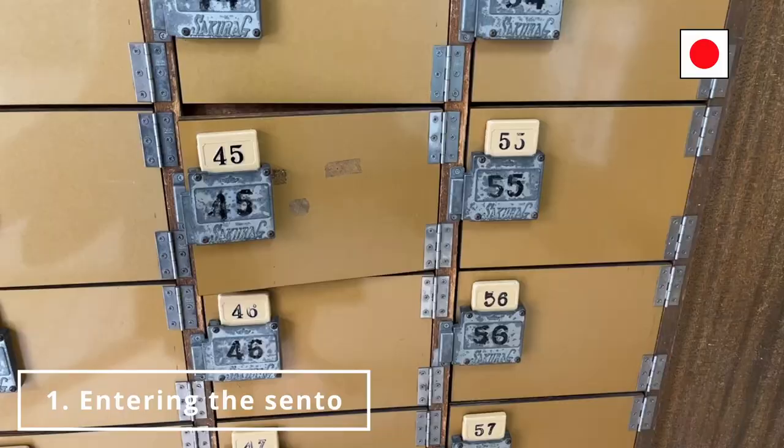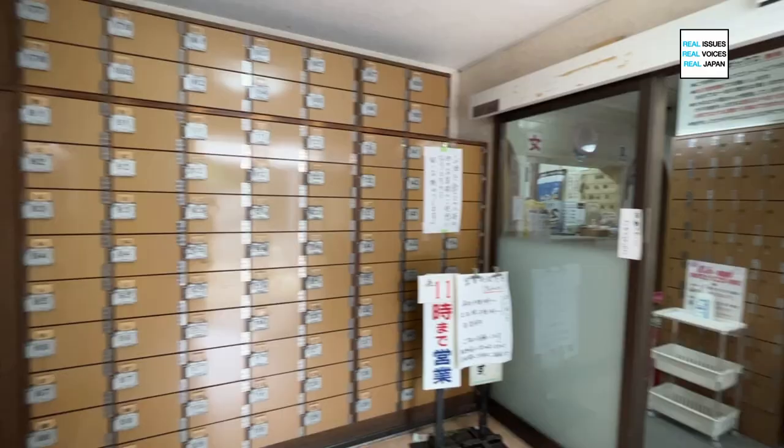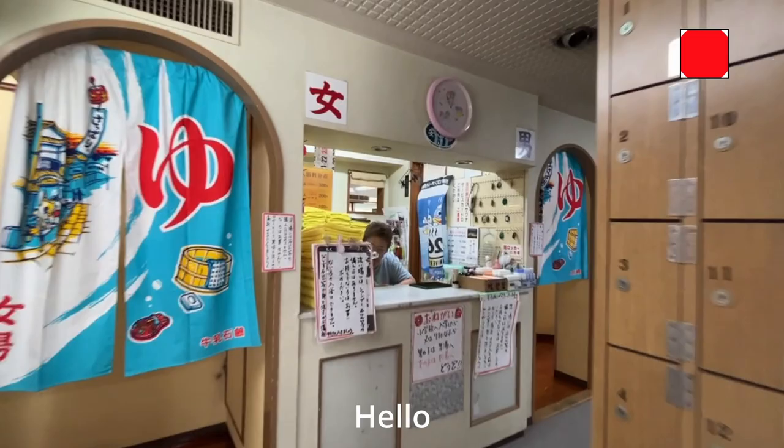As you walk into the sento, you'll find shoe lockers near the entrance. Remove your shoes and put them in, and remember to take the key with you. Pay the fee at the counter. Most traditional sentos only accept cash.